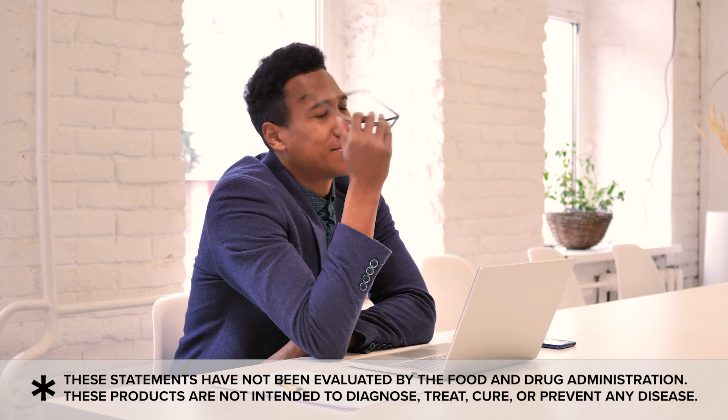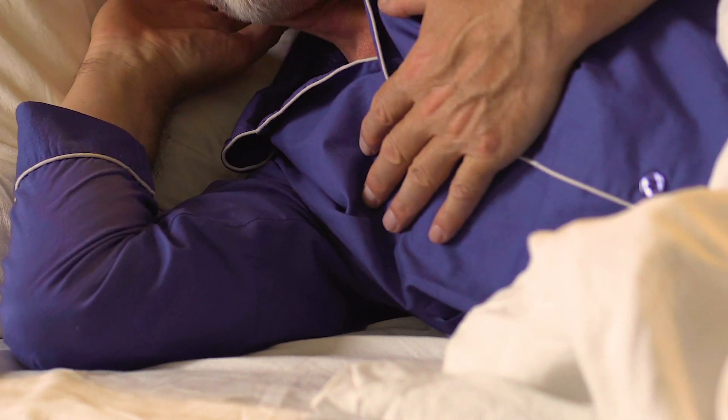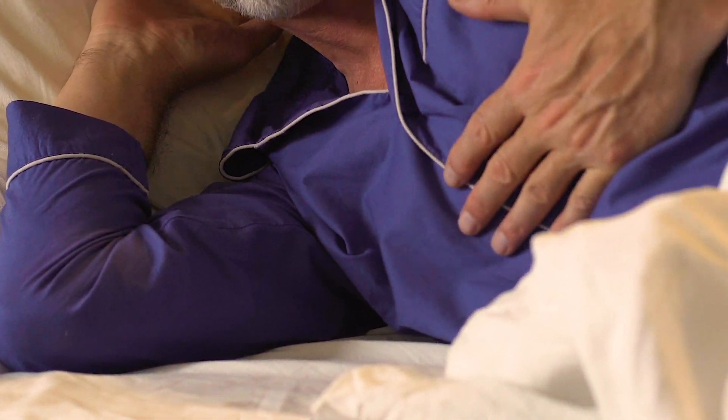If you have a B12 deficiency, you know what it feels like: low energy. However, there are even more deficiency symptoms you might not be aware of.